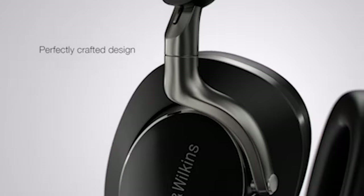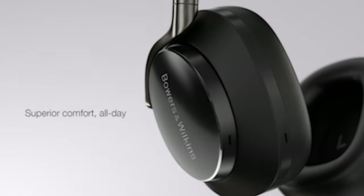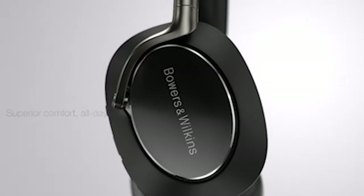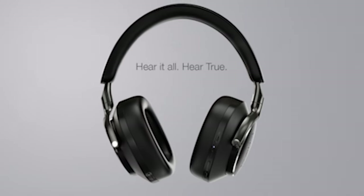So guys, this was the video about the best Samsung Galaxy S24 Ultra headphones 2024. All the links are given in the description, do check them out. If you enjoyed the video, be sure to hit the like button and subscribe to our channel for more videos. Thank you.